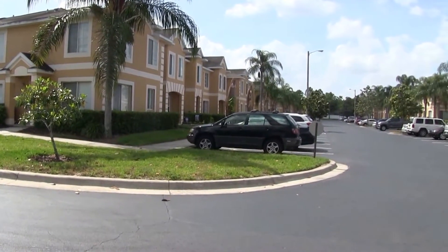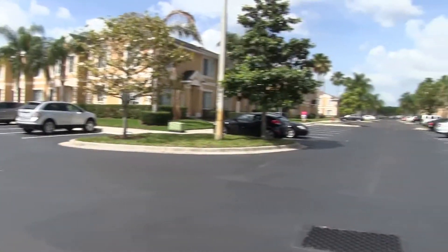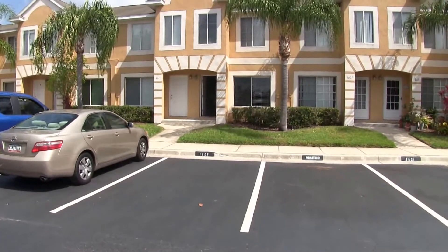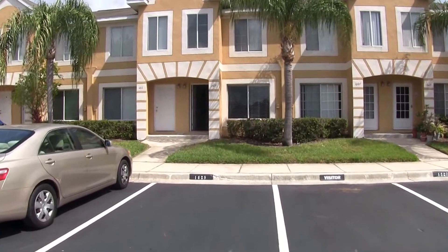Hello, today we're out at 1609 Four Shower Drive. This townhome is located in the Providence Lakes Townhome Subdivision. This is a gated community with its own community pool.